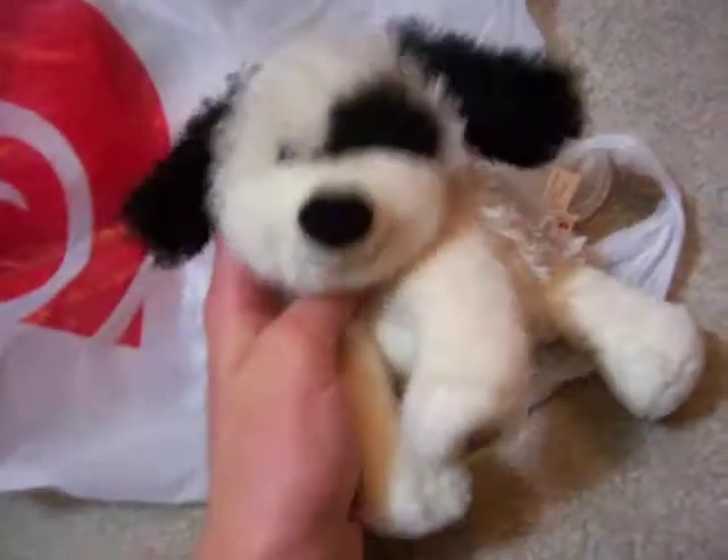Hey! So, in my last video, I said that I would show you the Webkinz that I got from American Greetings.